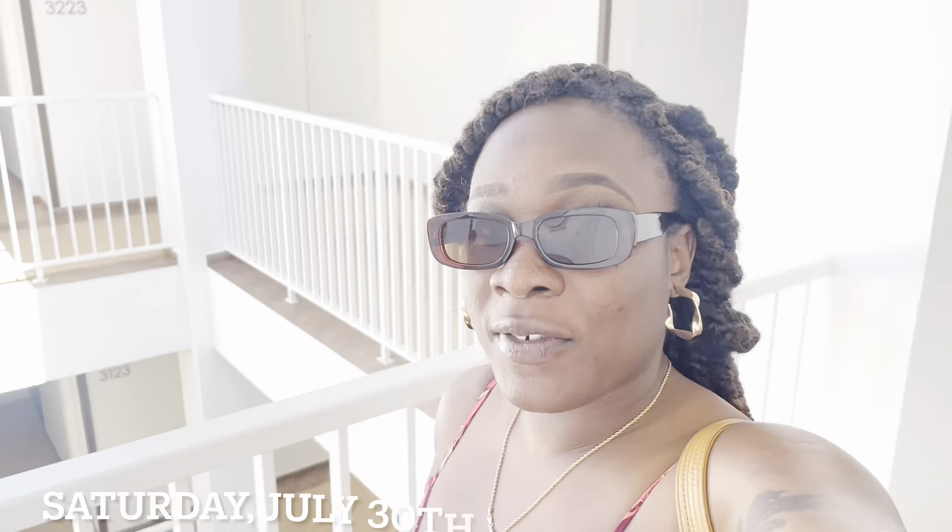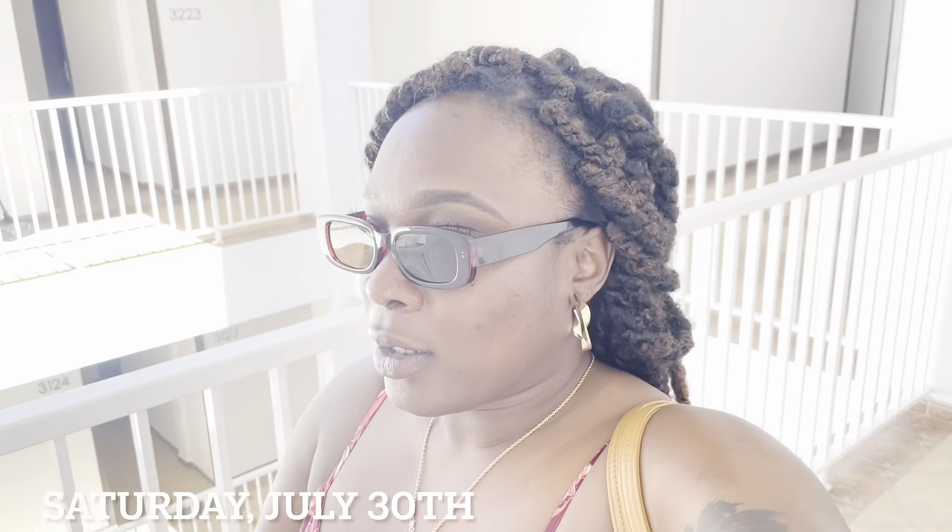Good morning guys! It is our official last day in Jamaica. You may have seen this fit already — don't say nothing though. We're about to go get some breakfast. Checkout is at 11 — right now it's 9:38. So we're going to get some breakfast, maybe go by the pool for a little bit, but the main thing is breakfast. And then we check out and we're leaving.